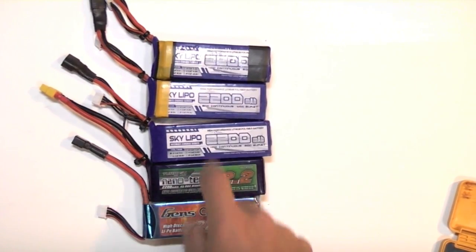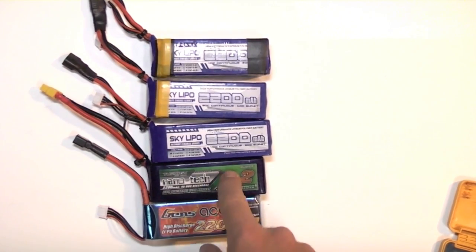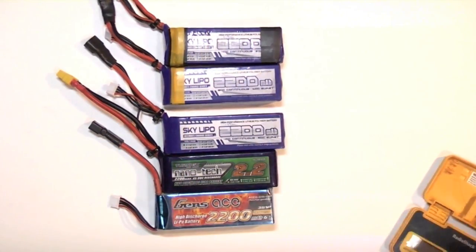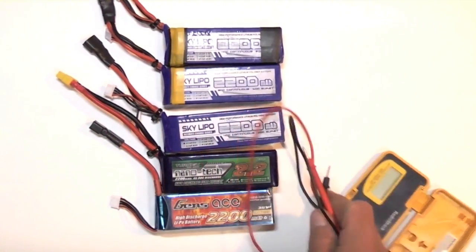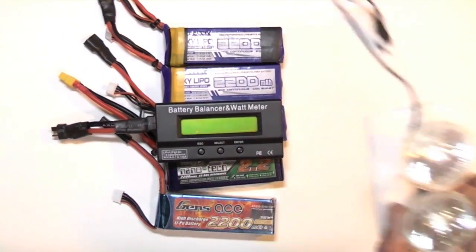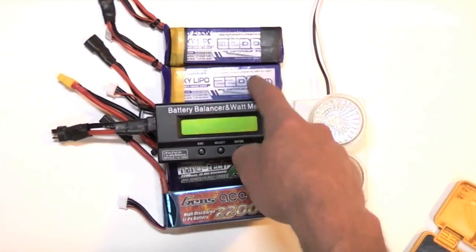What causes that voltage drop when a consistent test load is applied? It's mostly due to internal resistance — the electrical resistance that occurs inside the battery as it creates electricity. You can't just hook up a multimeter to measure resistance since the batteries themselves are creating voltage. To determine internal resistance, measure the voltage without a load, then apply the load, which allows you to subtract the resistance caused by the load from the total resistance, leaving you with the battery's internal resistance.